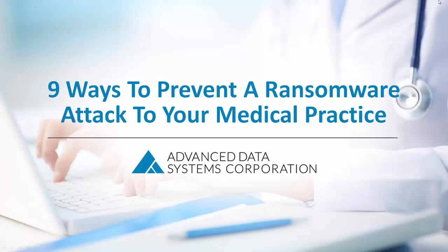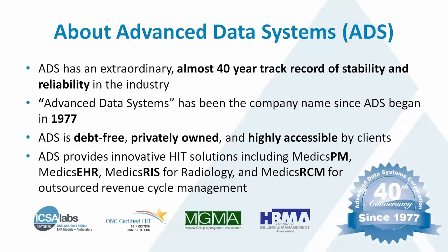Welcome everybody to today's presentation. My name is Mark Klar, I'm the Vice President of Marketing for Advanced Data Systems, and this is all about ransomware and how to prevent a ransomware attack, which is something you absolutely want to avoid.